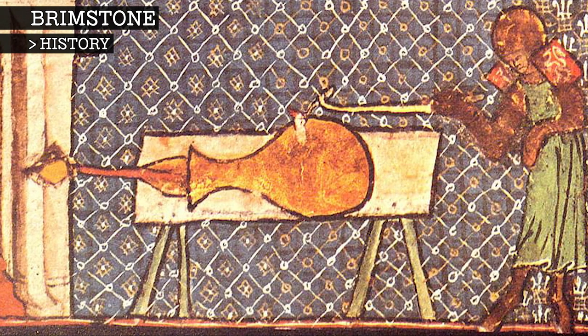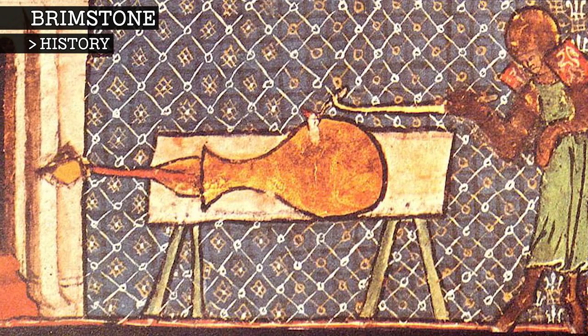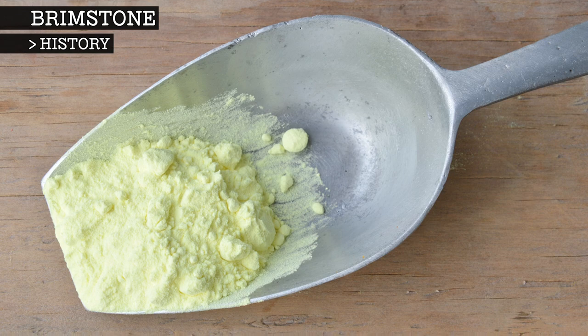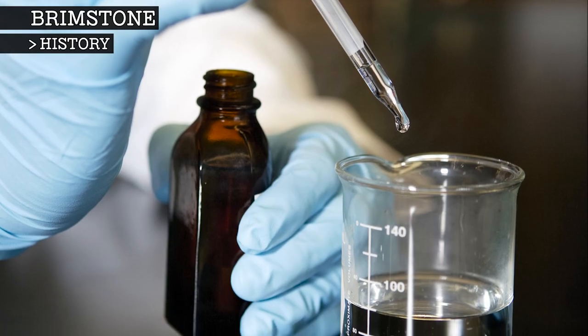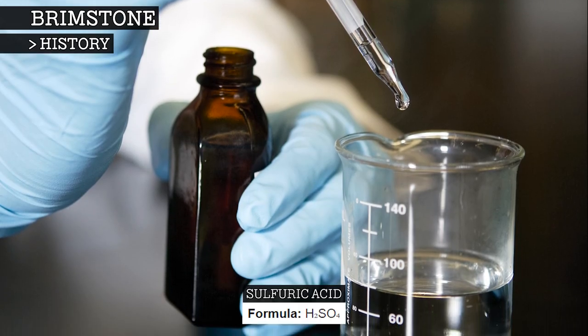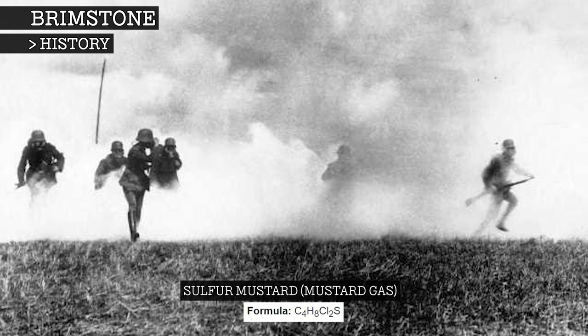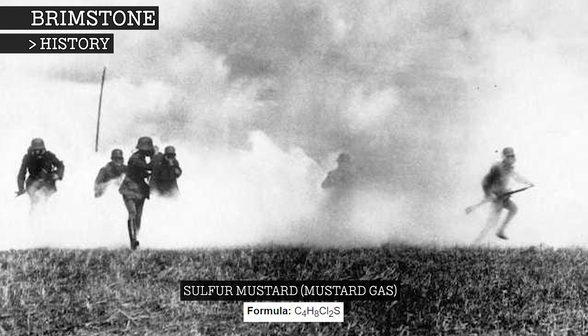In the Middle Ages, sulphur became an essential component of gunpowder. However, sulphur wasn't mass-produced until the growth of the chemical industries in the 18th and 19th centuries, when it was used to create sulphuric acid. Sulphur mustard, commonly known as mustard gas, was used in chemical warfare in the 20th century.